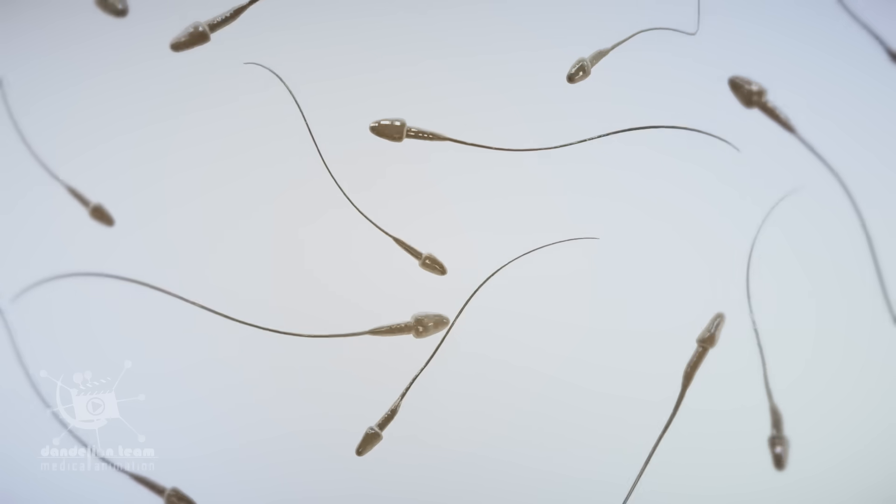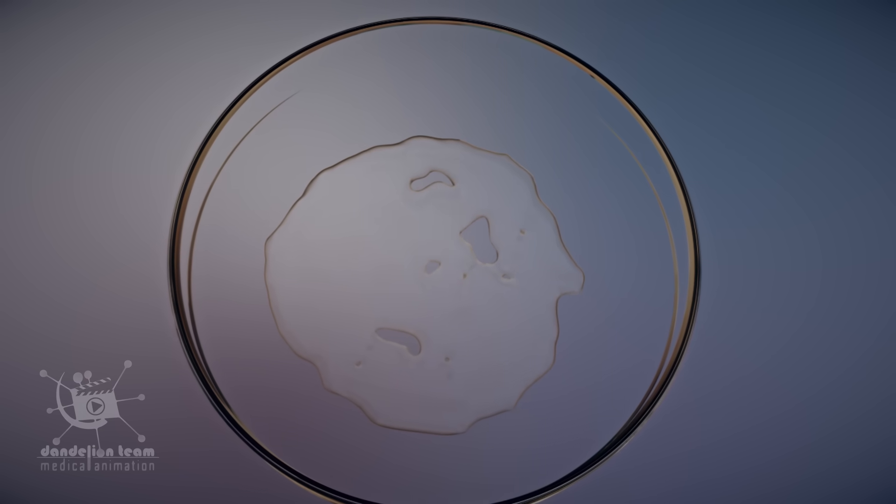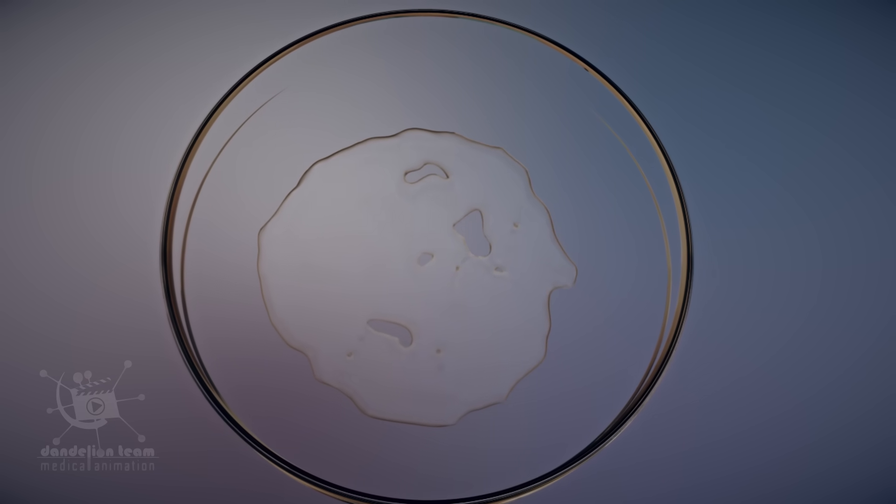The treatment of testicular cancer can cause infertility, so before starting chemotherapy, you can bank sperm to save it for future use.